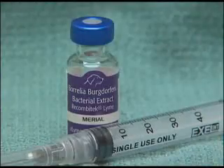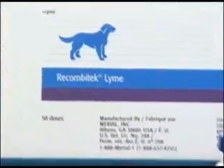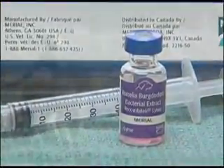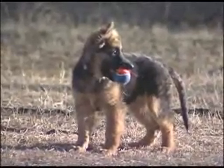Vaccines are also available to prevent Lyme disease. By blocking the migration of the bacteria from the tick to the dog, this state-of-the-art recombinant vaccine is an essential element in prevention. And our canine companions deserve the very best we can offer them.